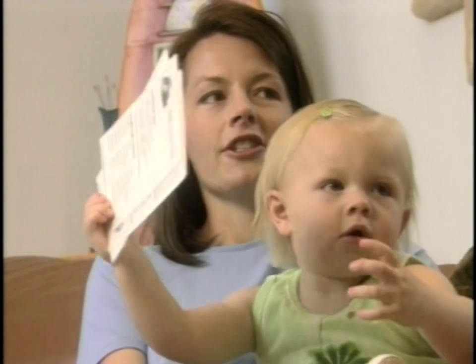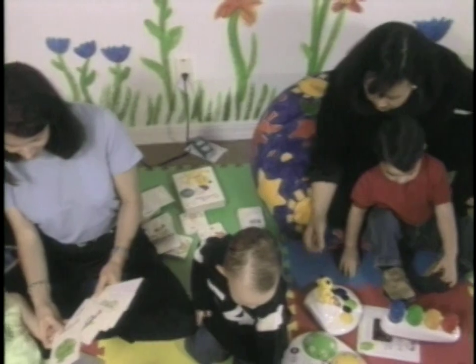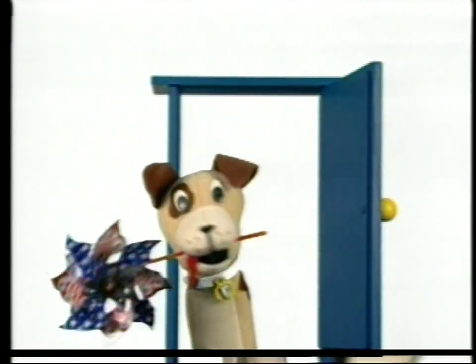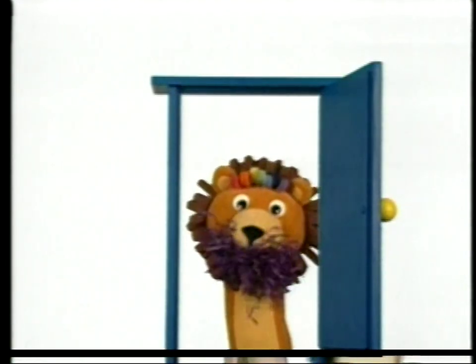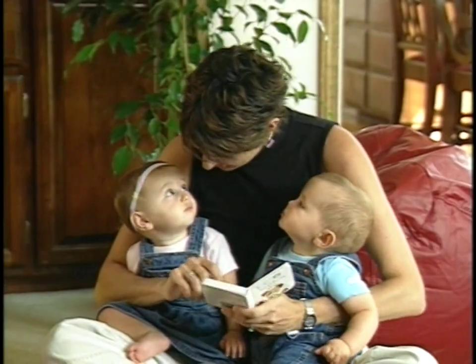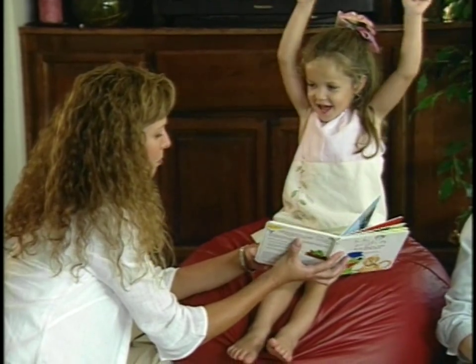Baby Einstein products are just wonderful. We sit down together, we explain the colors, we explain the toys. You're invited to share the Baby Einstein Collection with your little ones. Probably the most important thing that we've done is to encourage parents to sit with their children, to interact with their children, to dance with their children.